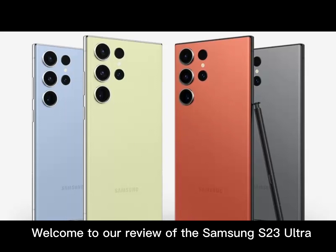The built-in S Pen is another standout feature of the S23 Ultra. It's perfect for taking notes, drawing, or simply navigating your phone. The S Pen is compatible with a number of apps, including Samsung Notes and PenUp, which makes it even more versatile.